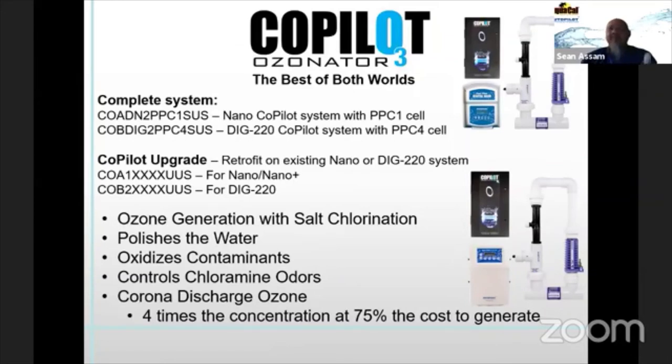Our Co-Pilot unit combines ozone generation with our salt system — we built the venturi right into the manifold. However, we're currently without a good source for the ozone generation box because we were getting it from Del Ozone, and with the Fluidra, CMP, and Del Ozone transition we have to wait that out. But this application was perfect because it helps minimize how long the cell is on, which stabilizes how much the pH drifts up.